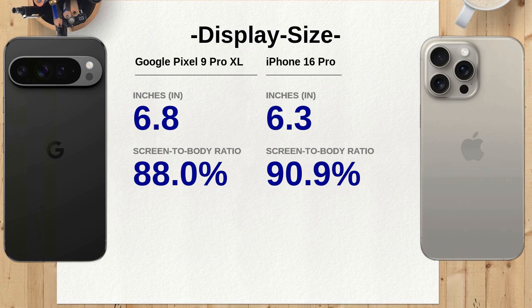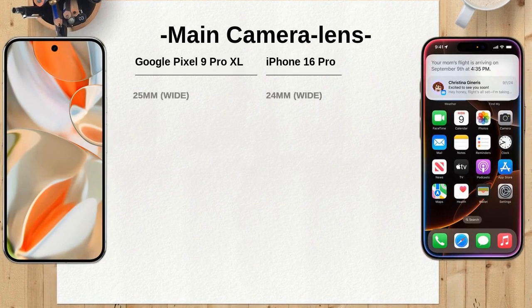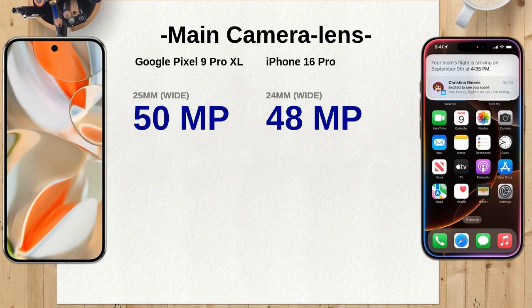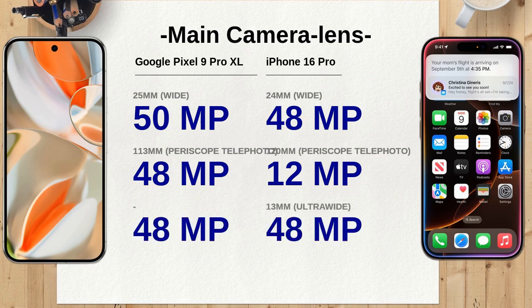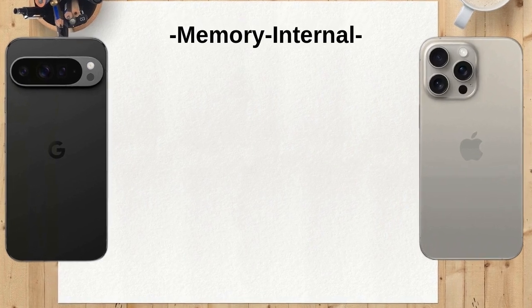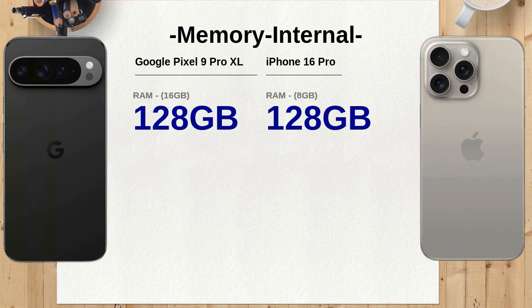In terms of camera capabilities, the Google Pixel 9 Pro XL features a 50MP wide lens, a 48MP periscope telephoto lens, and a 48MP ultra-wide lens. The iPhone 16 Pro features a 48MP wide lens, a 12MP periscope telephoto lens, and a 48MP ultra-wide lens. Both phones offer impressive camera specs, but the Google Pixel 9 Pro XL's higher megapixel count could provide sharper images.